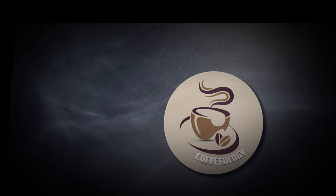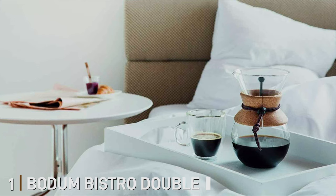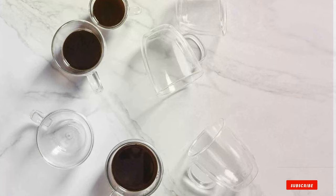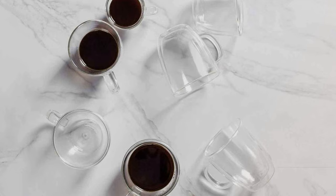At the first position of our list, we have the Bodum Bistro Double Wall Insulated Coffee Mugs — the epitome of elegance and functionality in the world of coffee cups. Crafted with precision and care, these mugs are designed to elevate your coffee experience to new heights.